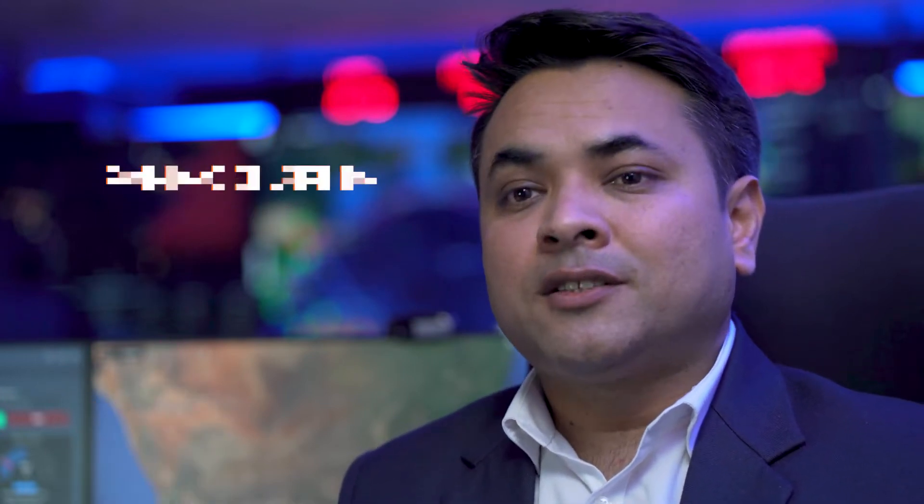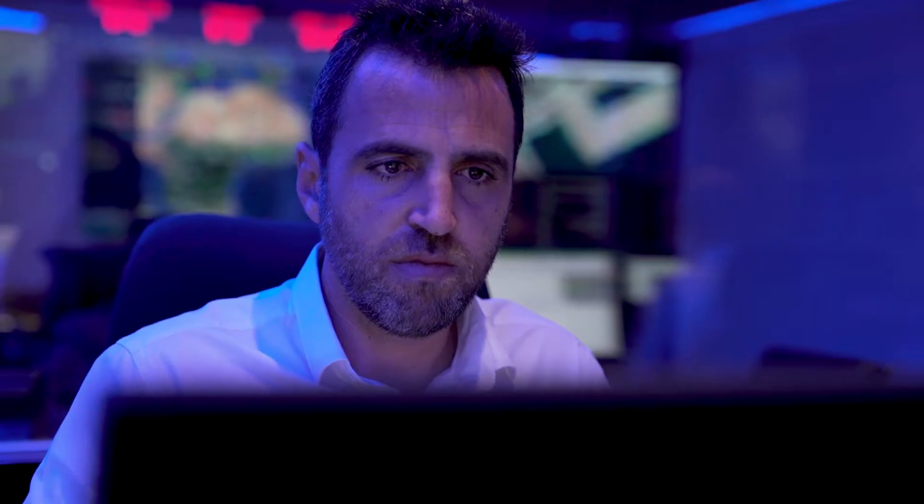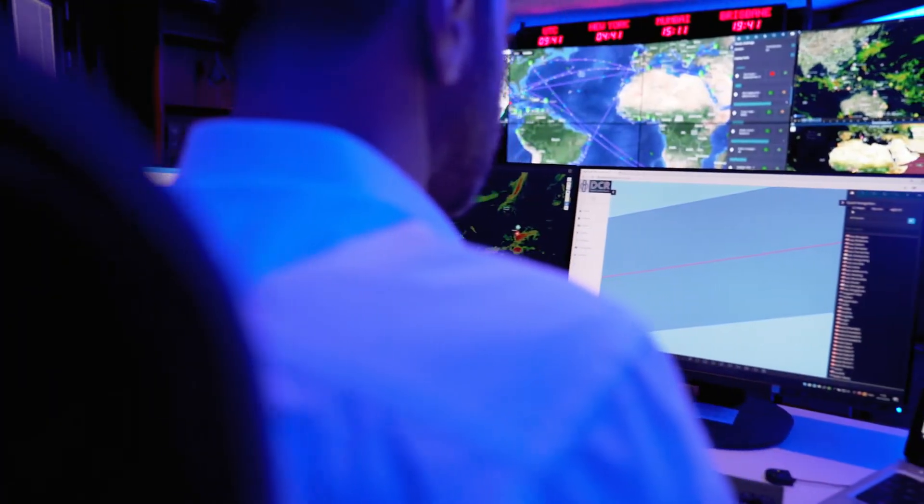We're taking you inside the Performance and Optimization Control Room, or POCR, to give you a tour of our state-of-the-art technology. The POCR focuses on a proactive end-to-end optimization which begins prior to the vessel's departure.